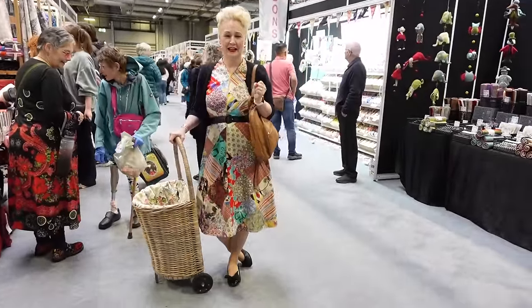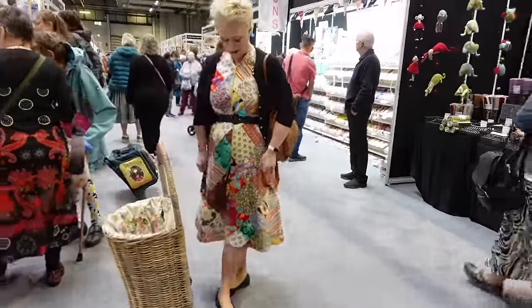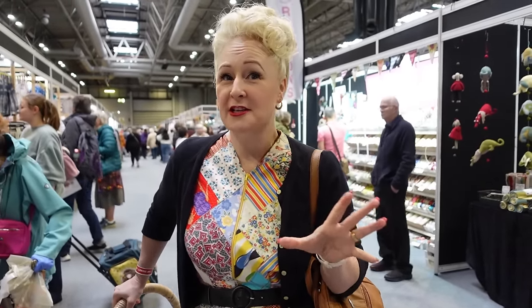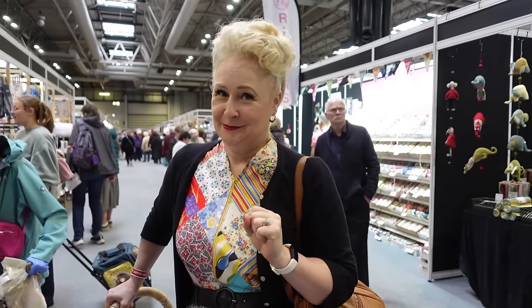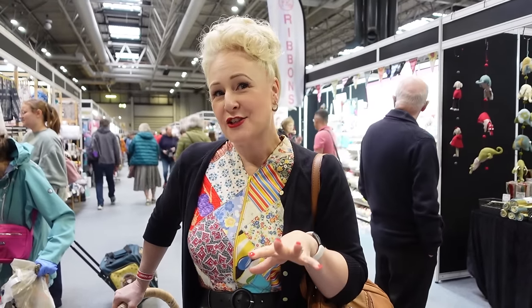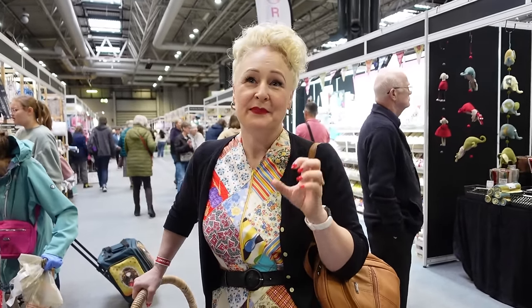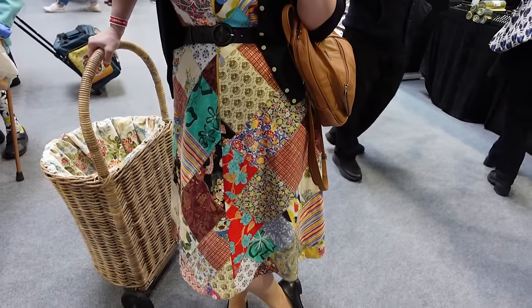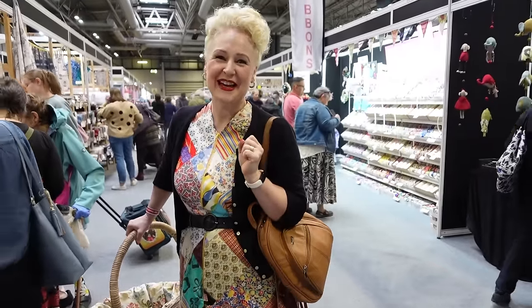I've just seen another lady in this lovely patchwork dress and she tells me she's Sarah. She's on Instagram as The Vintage Sewer — she reproduces and content creates vintage inspired 1940s clothes. She also has an Etsy shop which reproduces vintage patterns from the 1940s. I think she looks the whole real deal. I'm glad I saw you there, thank you. Bye!